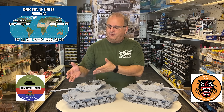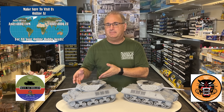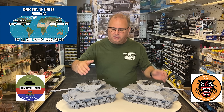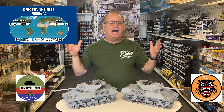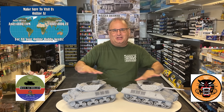Hi everyone, it's Andy from Hobby Headquarters and I am super excited today because I get to announce my next two 100% brand new 1/16 scale model kits. This is the culmination of almost a year of R&D and mold cutting and searching stuff out, and today I get to show you what those two are.